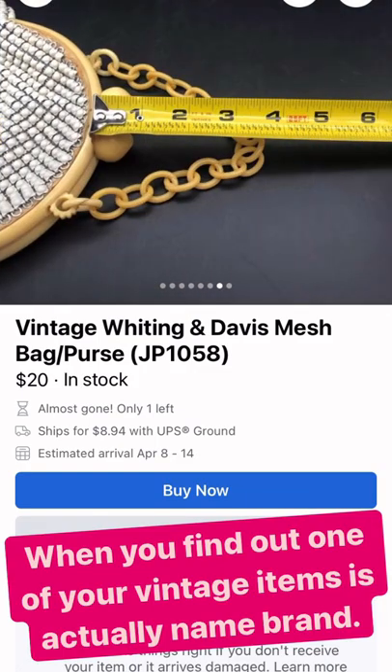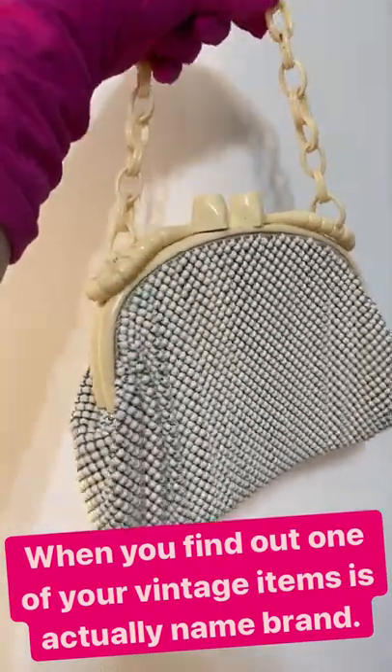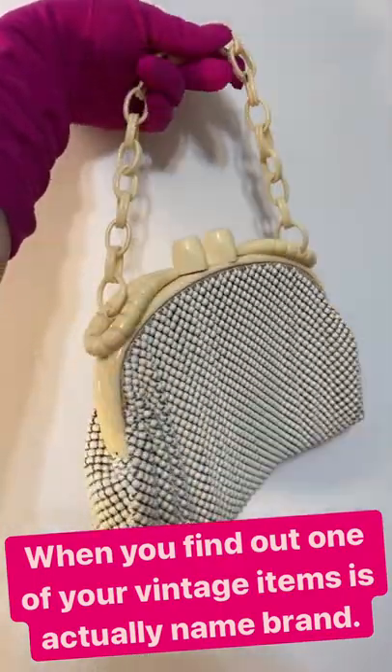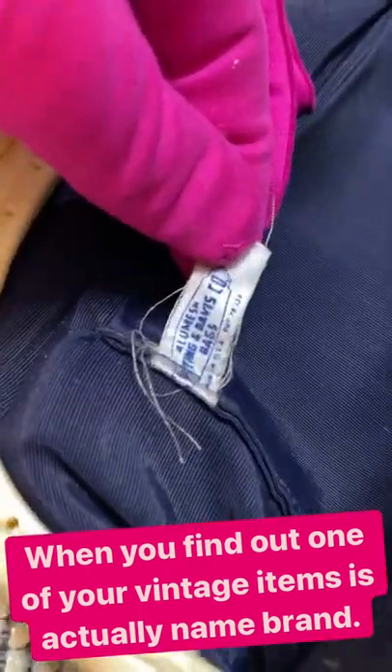So I'm scrolling further and they show the Whiting and Davis tag. So I go and look at my white mesh purse that looks very similar, and what do you know — it has a Whiting and Davis tag.